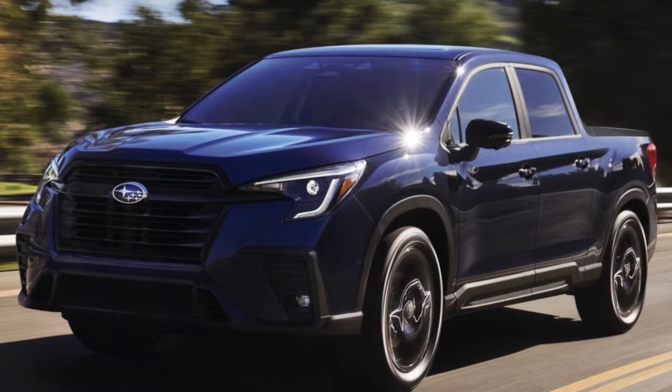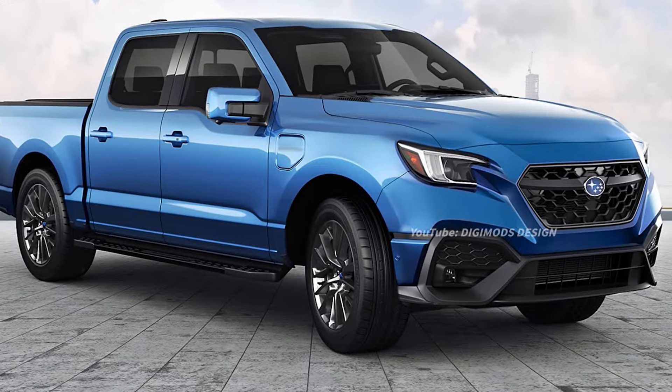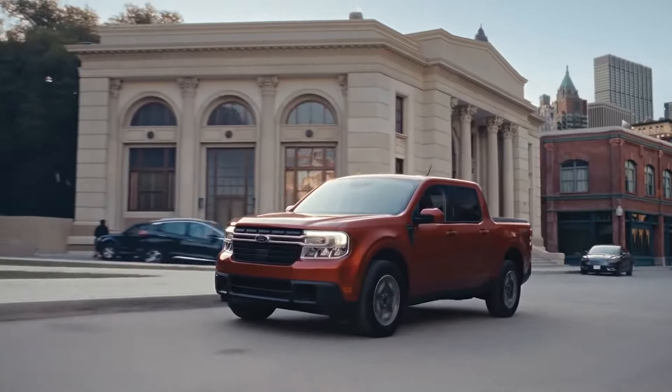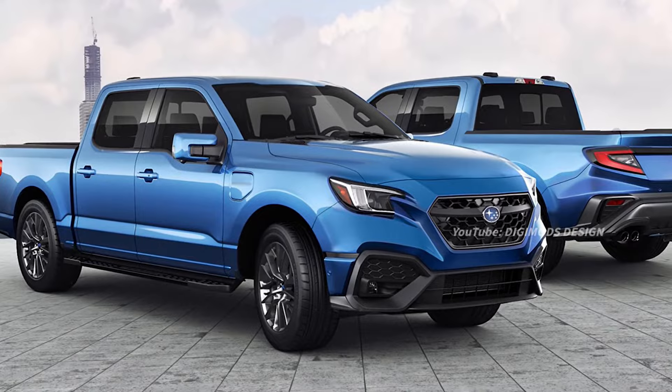The 2025 Subaru BRAT has all the makings of a compact pickup truck king, possibly taking over from the current champion of the market, the Ford Maverick. But will Subaru make it a reality? Here's why they should.